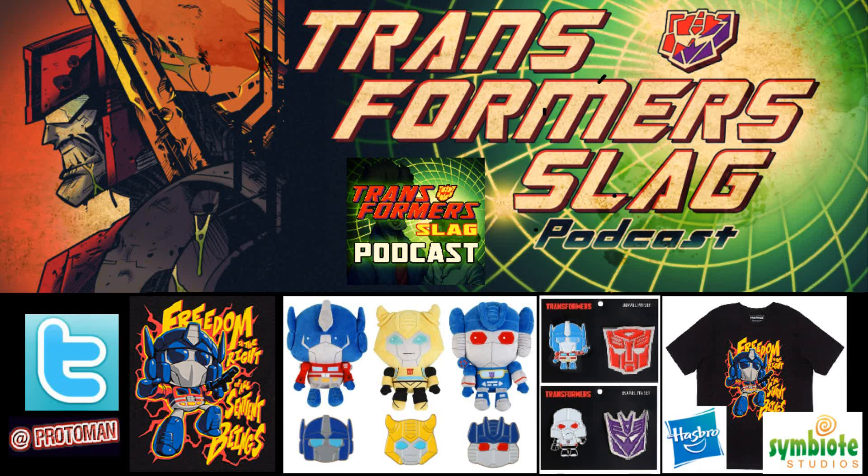Big news to announce today: Symbiote Studios has officially launched online the ability to order the first run of their Transformer plush and licensed products. This is something Symbiote Studios talked about in the past — they recently acquired a master Hasbro license in order to produce plush, pins, and t-shirt lines based on all their different properties, including Transformers, GI Joe, Power Rangers, Magic the Gathering, and beyond.